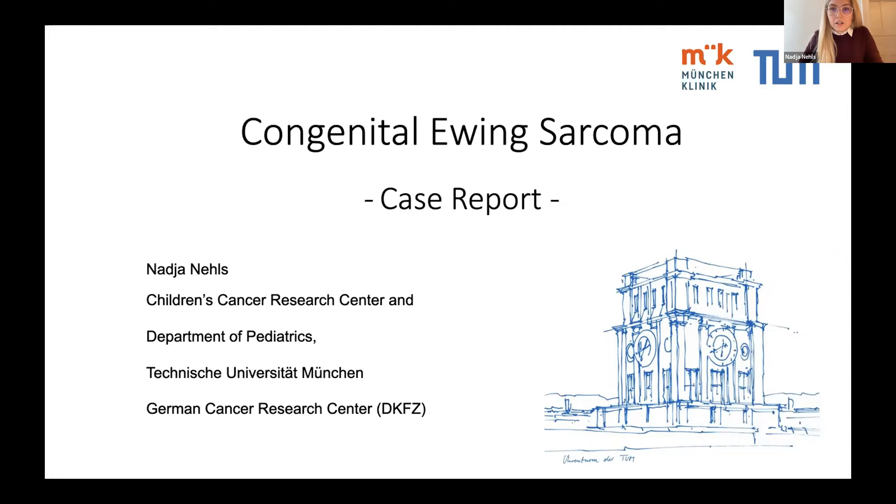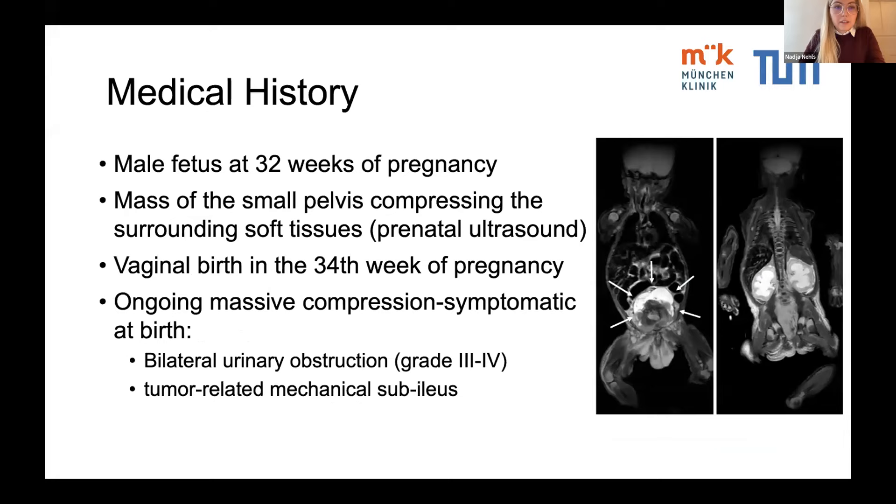Starting with the medical history: in the 32nd week of pregnancy, a fetal mass of the small pelvis was detected during ultrasound as part of prenatal screening, which had a compressive effect on the surrounding tissue. The preterm newborn was delivered via normal vaginal birth in the 34th week of pregnancy.